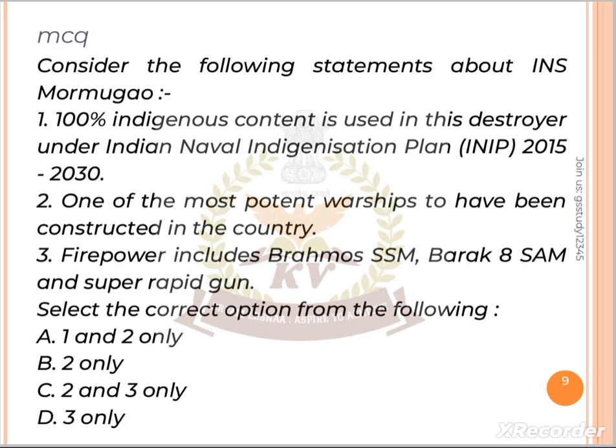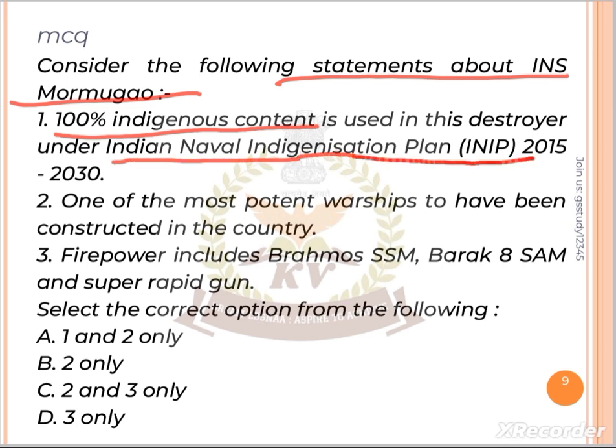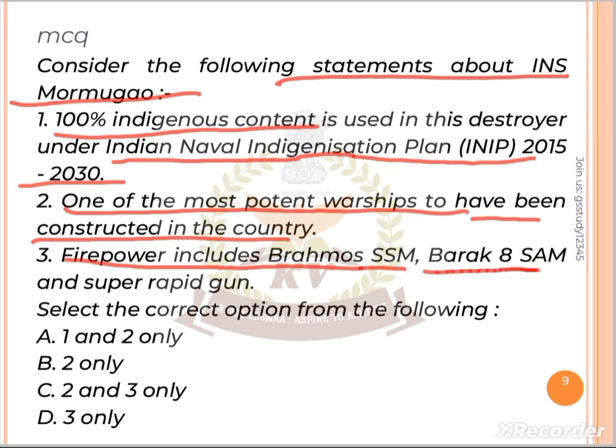Now let's take a multiple choice question. Consider the following statements about INS Marmugao. Statement 1: The destroyer uses 100% indigenous content under the Indian Naval Indigenization Plan (INIP) from 2015 to 2030. Statement 2: It is one of the most potent warships to have been constructed in the country. Statement 3: Firepower includes BrahMos surface-to-surface missile, surface-to-air missile, and a 76mm super rapid gun.